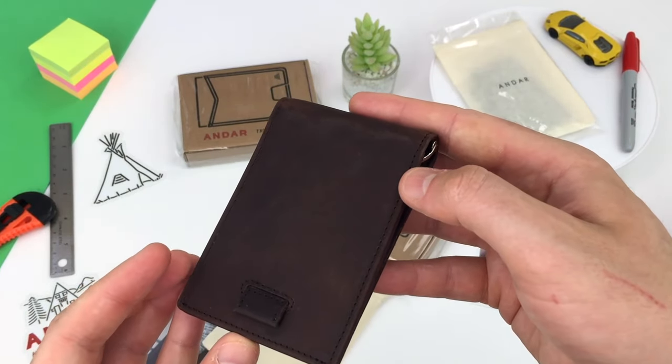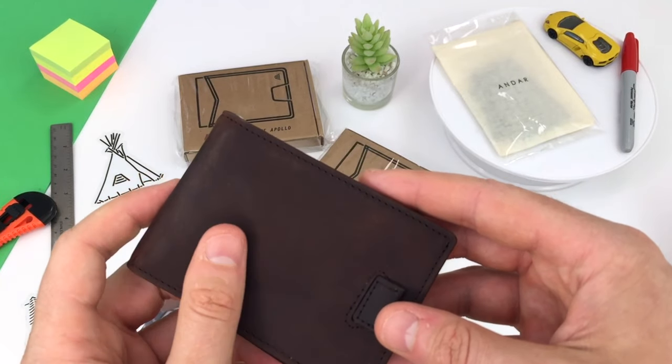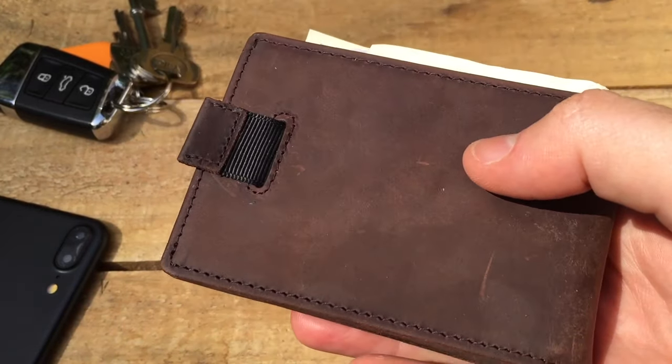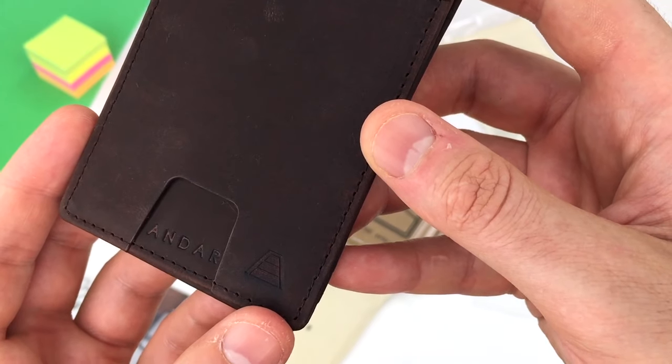The core appeal for buyers, I'd guess, is the quality durable full grain leather, available in five colors. This one is dark brown. I'll show you the black and the cork Apollo wallets too. The material is Crazy Horse leather, and it really stands out.